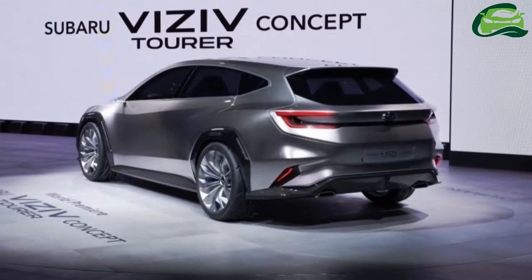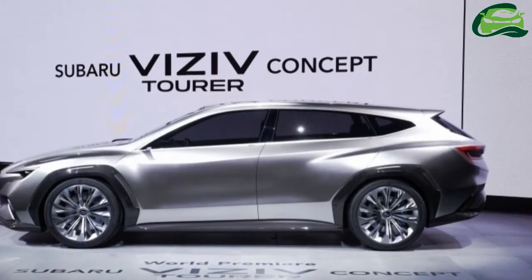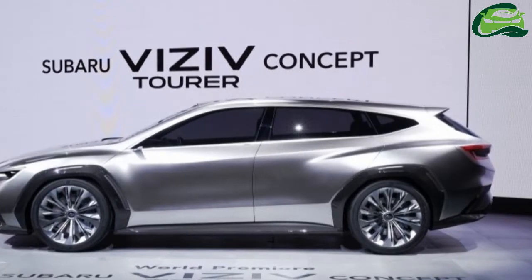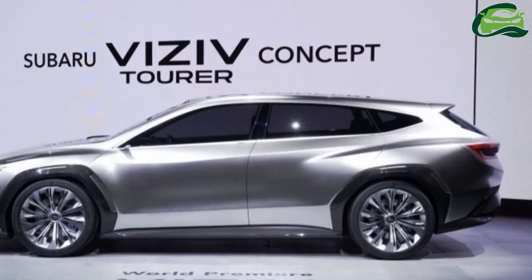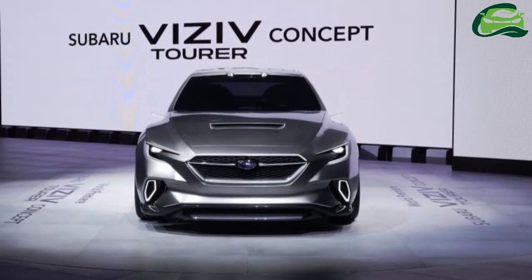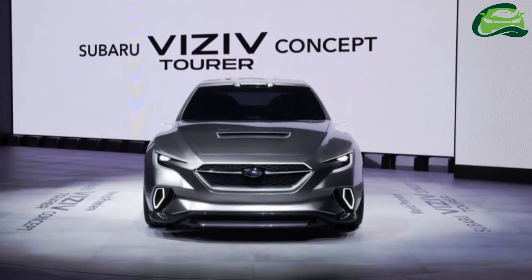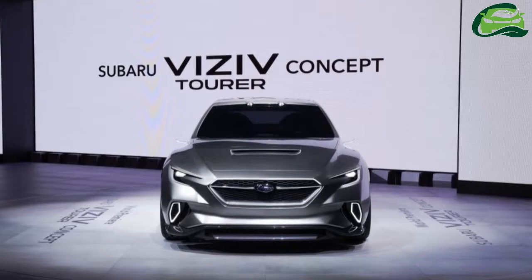The styling is very similar to the previous Visiv concept, the Visiv Performance. There are the same C-shaped headlights bordering a hexagonal grille, the same prominent bonnet scoop, the same carbon-fiber wheel arch extensions, and the same sculpted side surfacing with strong haunches and upswept shoulder line.